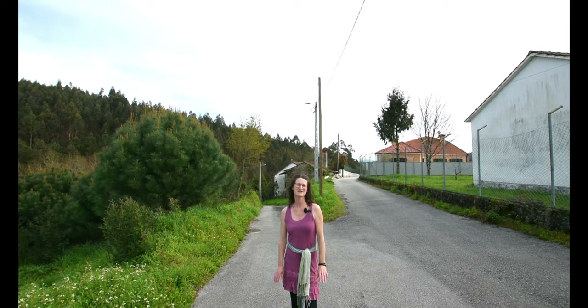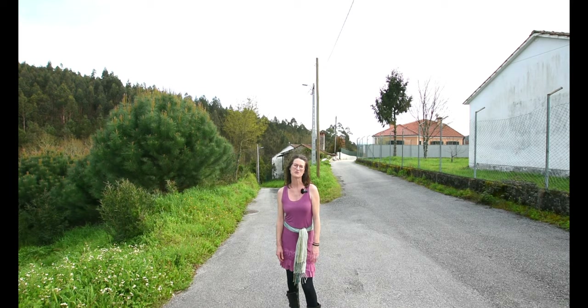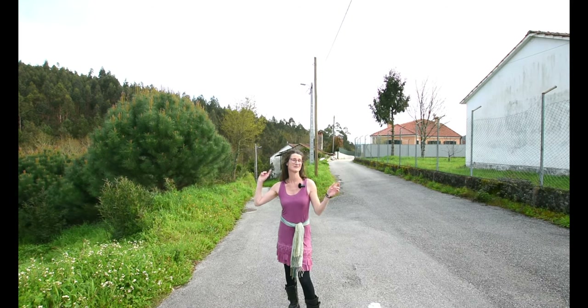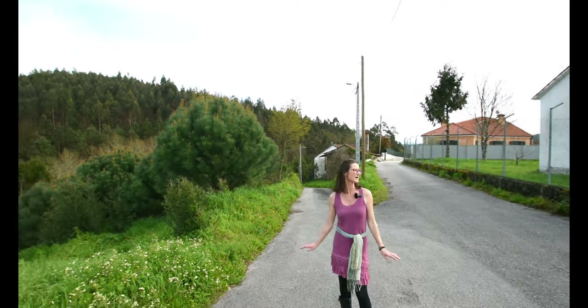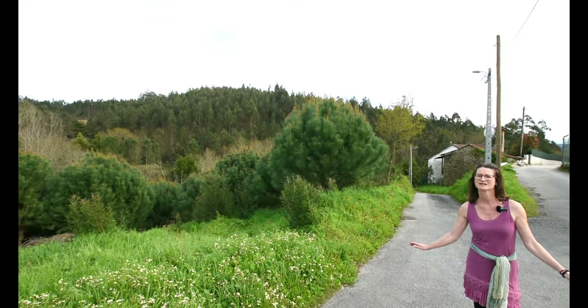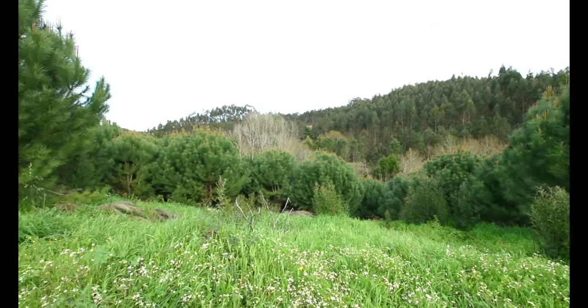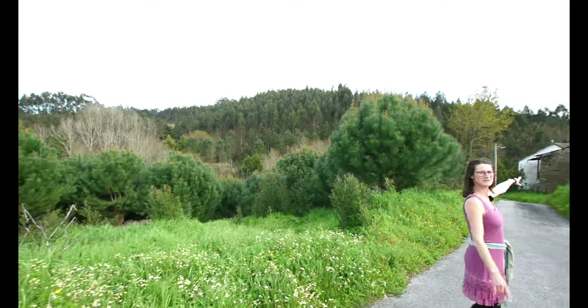Hello, good afternoon. Today we're in a different location again. I'm back up in Mortagua or near Mortagua and as you can see from around we've got beautiful views. It's very quiet — whenever I say that a car comes. It's the car behind me now, but it is very quiet. The only car that's come along. And as you come around, this is the house that we're looking at.